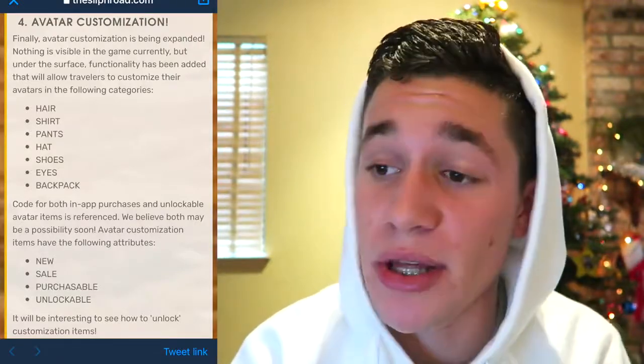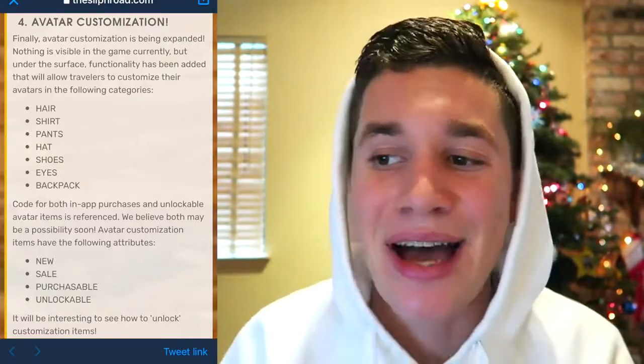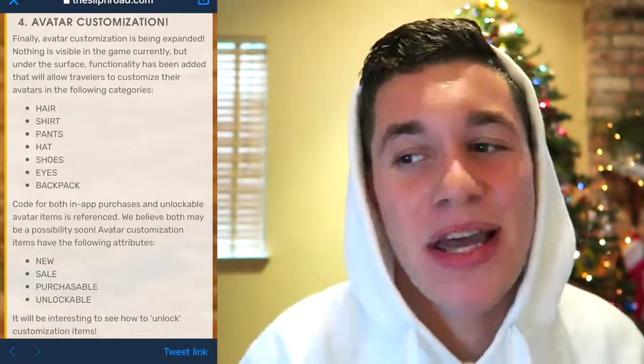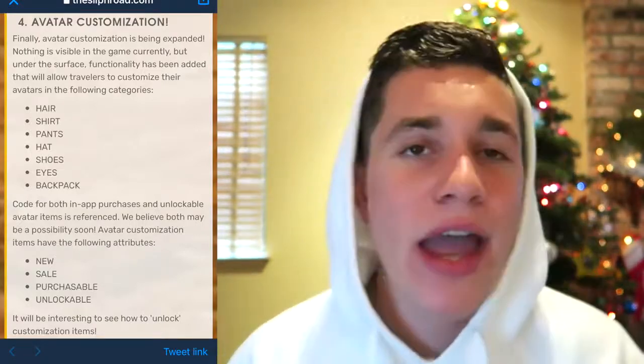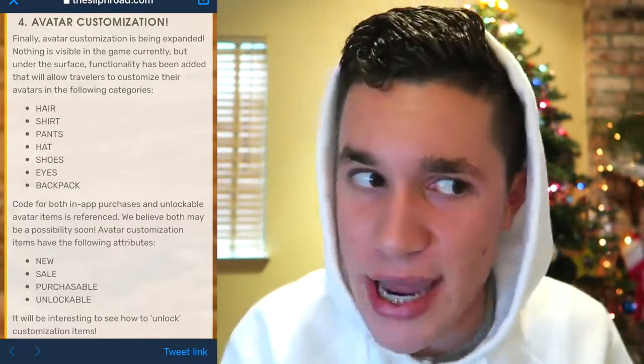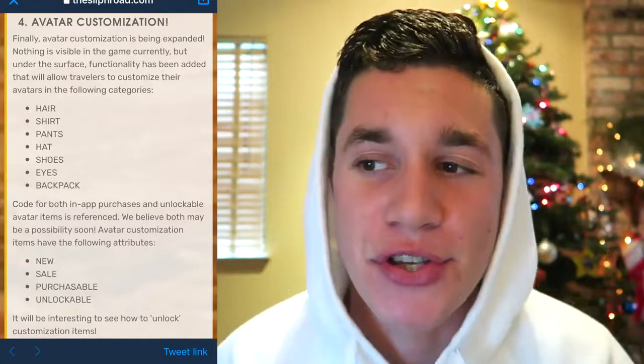So that was the update announcement. Now let's talk about things we found and speculated were coming but aren't in this announcement. Character customization was something really big in the Silph Road data mine but was not in this announcement at all, so that might be implemented later or maybe it'll just come out during the Christmas season. With Niantic, you never know — they'll announce something and then drop other things without announcing them.